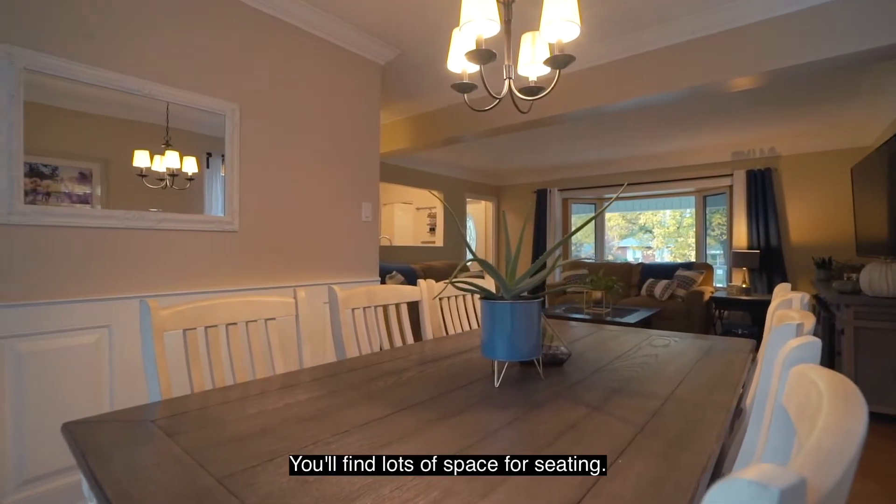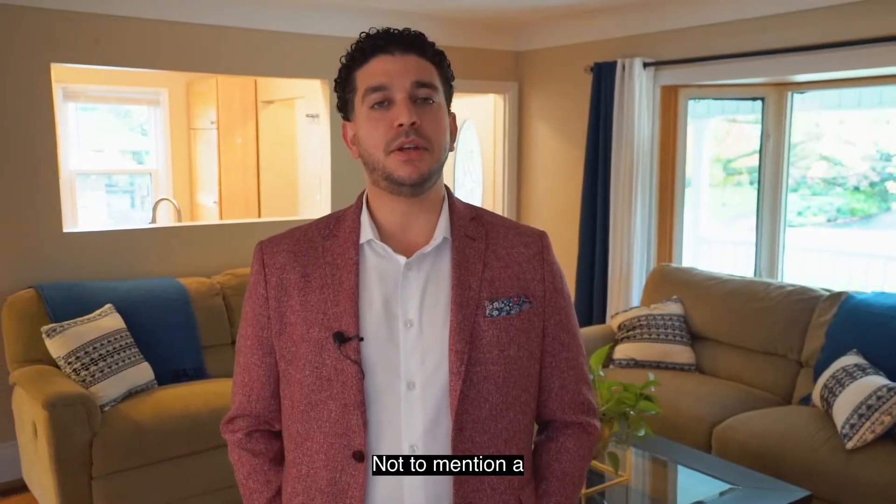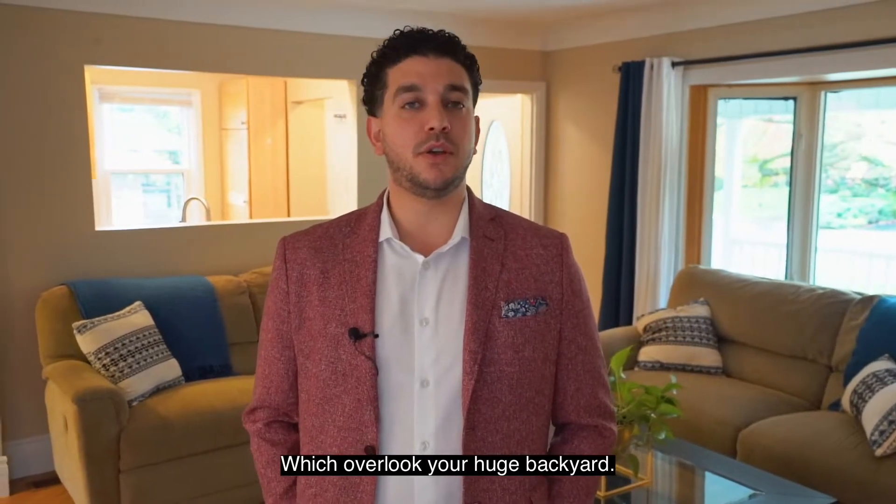Heading into the dining room, you'll find lots of space for seating, not to mention a double set of patio doors which overlook your huge backyard.